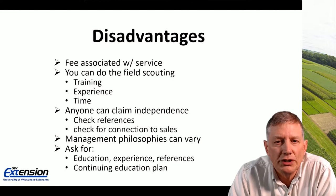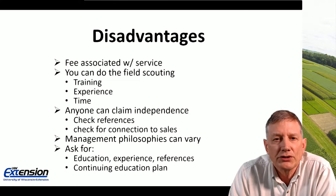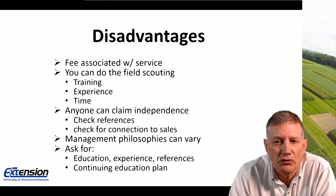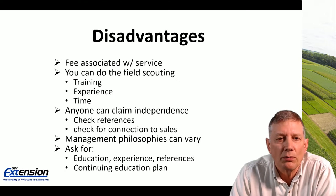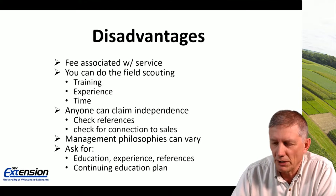When considering hiring a consultant — and it's not for everyone — ask for their background education, their experience, and any references they'd be willing to provide. Also ask about their continuing education plans: what meetings and conferences they attend to stay up to date.